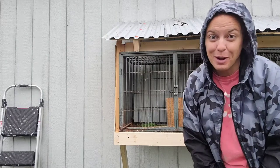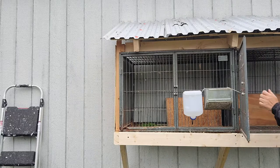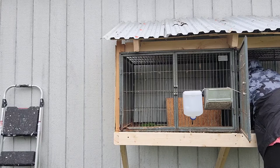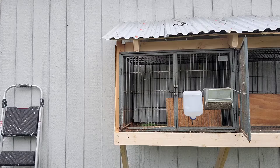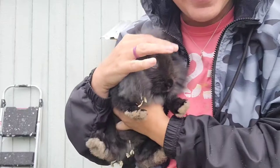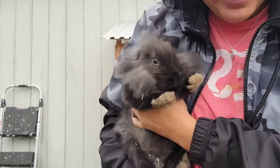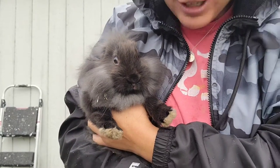The second one is probably my favorite. This is supposed to be a male, so we have them separated. Let me show you. Look at this little guy — oh my goodness, he is just precious! Look at that little fuzzy nose. Oh my goodness, he is so cute!